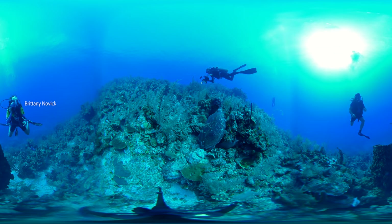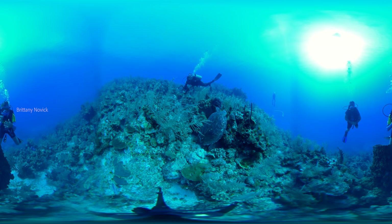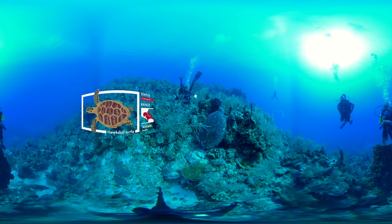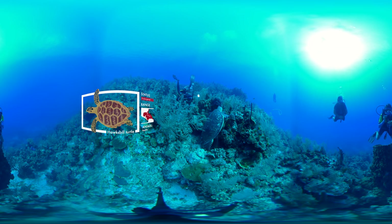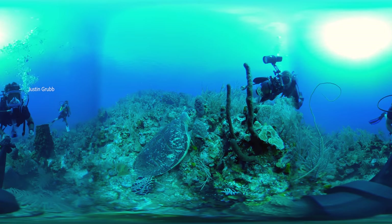Hello guys, thank you so much for diving in with us today. We are here on a beautiful reef off the coast of Honduras. In front here you'll see an amazing hawksbill sea turtle laying on some coral, eating a sponge. You'll also see some angelfish hanging around as well.